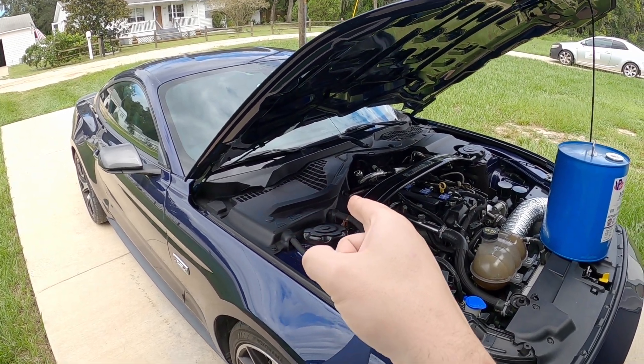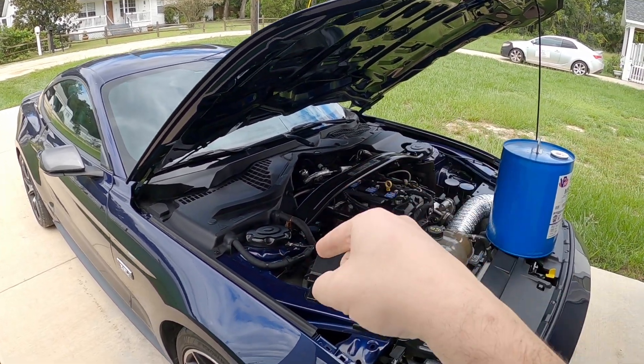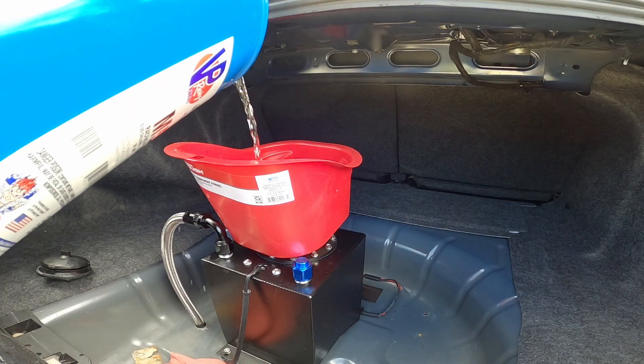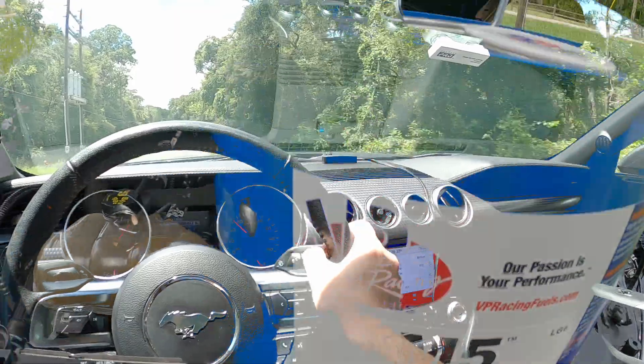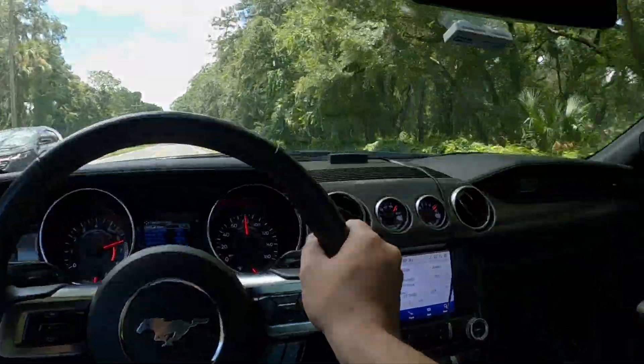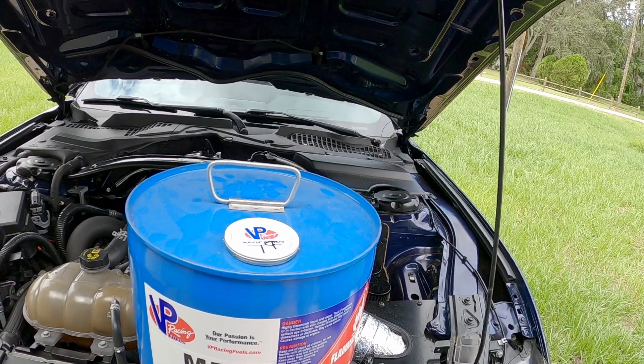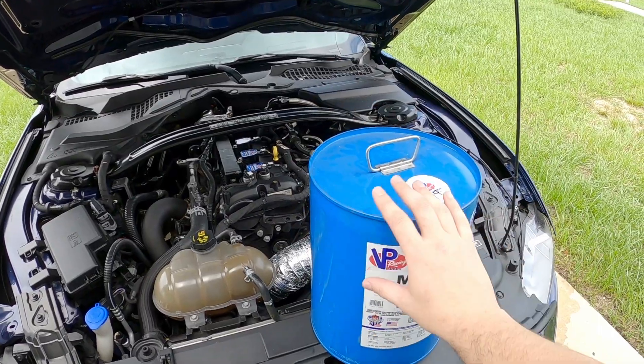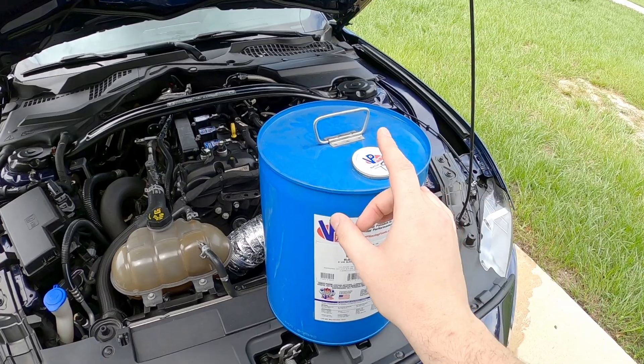So what do you think is going to happen to this EcoBoost Mustang by switching from E85 pump gas to some super high octane racing methanol? I'm at it again, so I'm going to see if there is a difference between pump E85 and this awesome M5 racing methanol from VP Racing Fuels. By just switching fuels, is there power to be had? And that's what I'm here to find out.